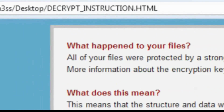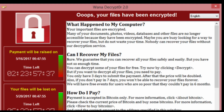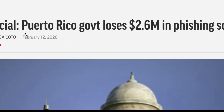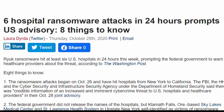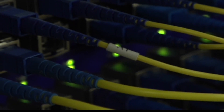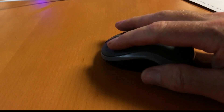Ransomware has been around for years, and early on it targeted random people, encrypting their computer and files unless the victim paid a ransom. But over the past year, ransomware targets have been government departments, critical infrastructure, health systems, and more. While these companies and institutions have a lot better security than you have on your computer, they've still been compromised — sometimes by one false click.